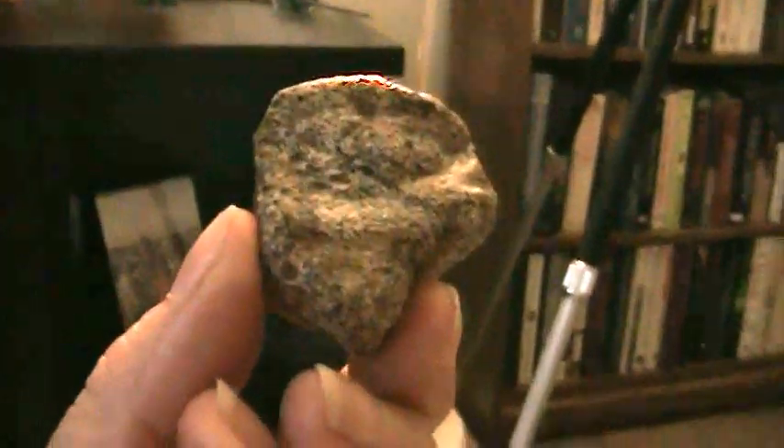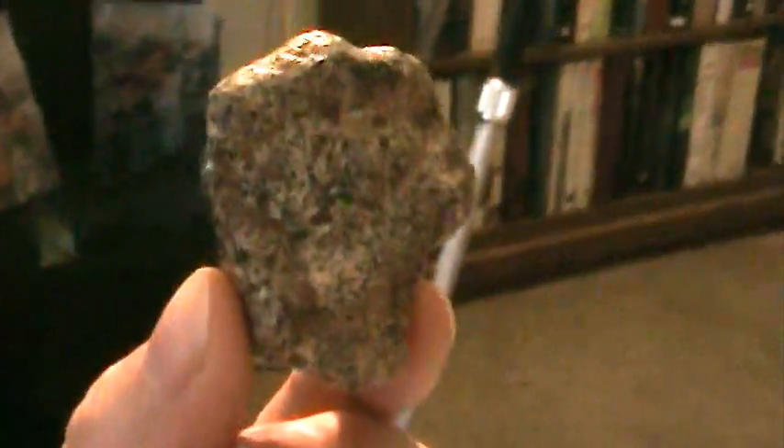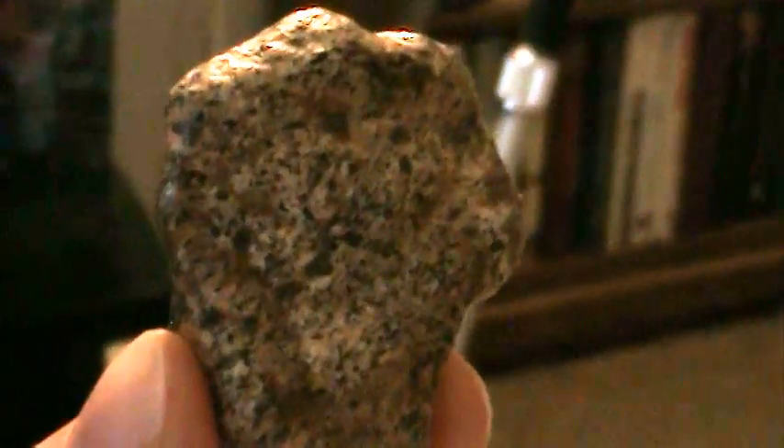I don't know how well you can see this, but this is a stone I found many years ago while I was walking. It's hard to tell, but it looks like a cat's paw — you can see the toes. It looks like a cat is kind of spreading out its paw, and it has these raised paths. It's a little hard to see, but I'm gonna try to zoom in.